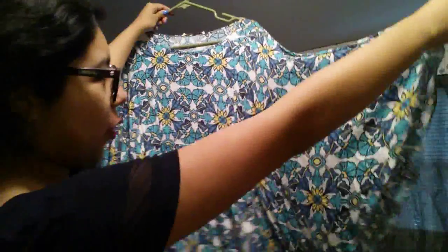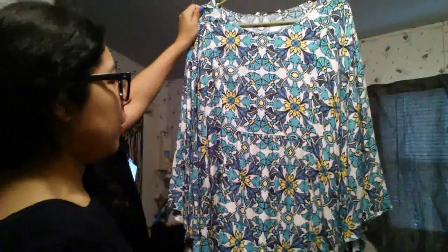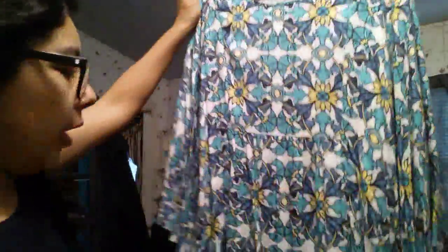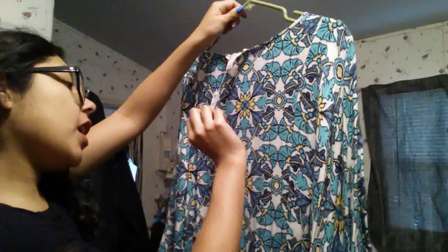Another Forever 21 dress — I'm obsessed with this one. It has these huge bat wing sleeves and is incredibly flowy. I first thought it was a top but it's a dress. The colors are beautiful — turquoise and yellows — so springy. The fabric is super breathable. I love loose clothes that don't cling. It's a size medium, originally $27.90, on sale for $6.99, and with 50% off it was about three dollars.